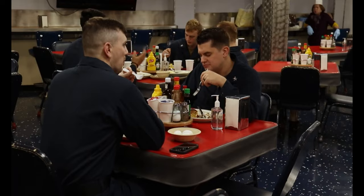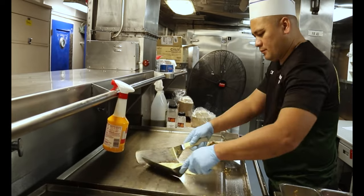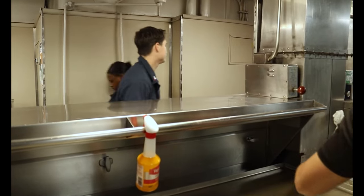Which starts months before a ship ever deploys. To make sure it's all stocked and ready for the culinary specialist to whip up every morning, the supply team spends at least six months prior to deployment mapping out what grocery items will be needed, when, and where.